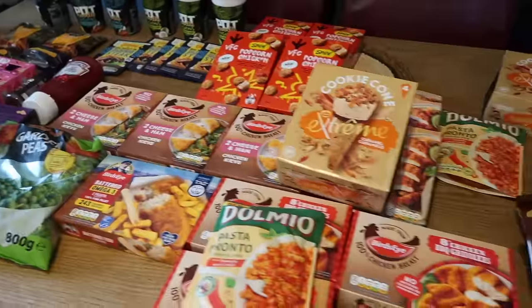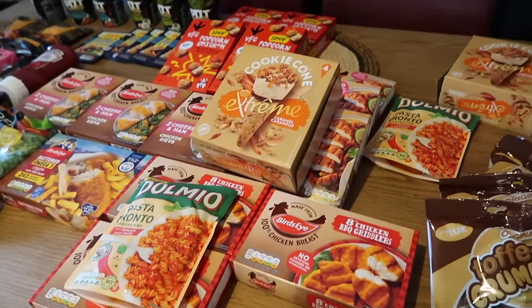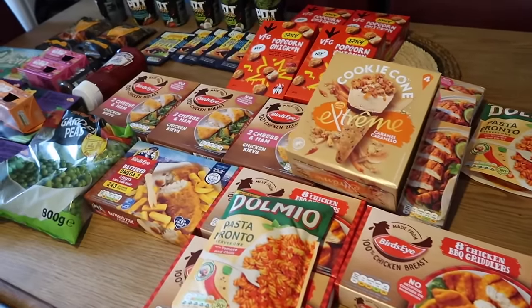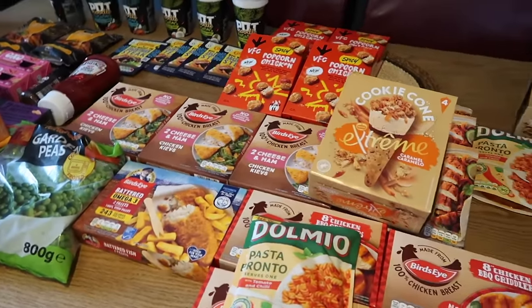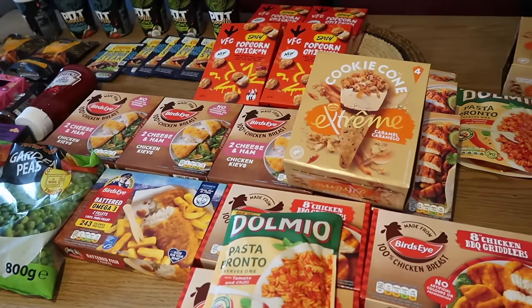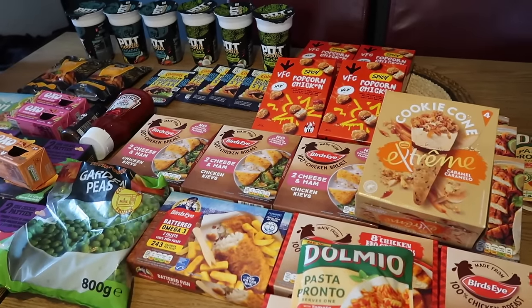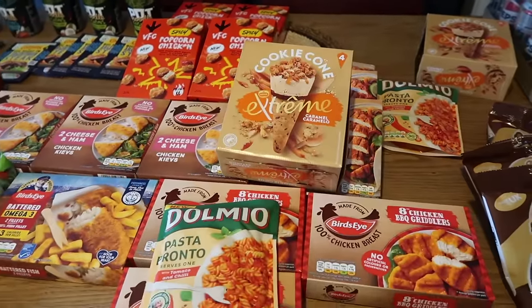I just thought I'd put this separate to my usual food haul because I feel like Farm Foods is somewhere you'd specifically want to go to for these deals. If you haven't seen my weekly food haul with my Japanese week from Lidl, make sure to go and check that out. I'll be back really soon with some more bargain hunting — until the next time, take care guys.